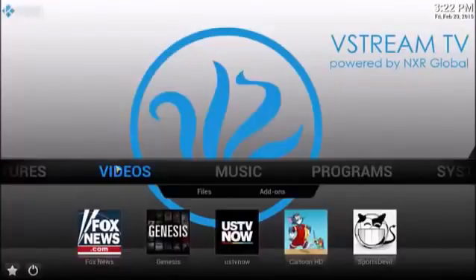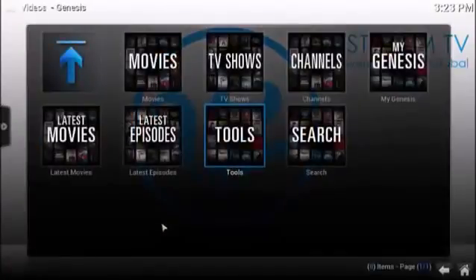Under videos, again, these are your five favorites. I'm going to show you just a couple of the channels and how easy this is to use and search for content. This is probably the most popular channel that I personally use — Genesis. This is going to allow you to access any movie or television show ever made.